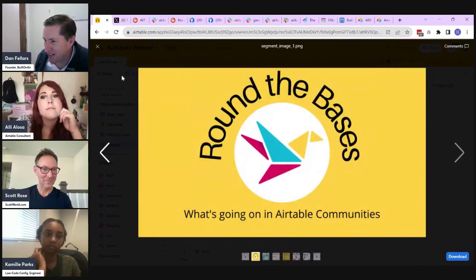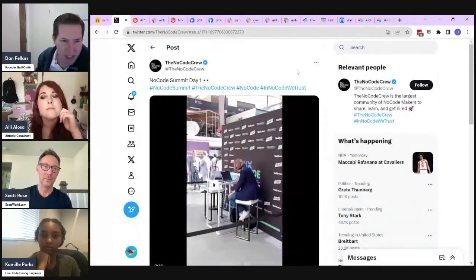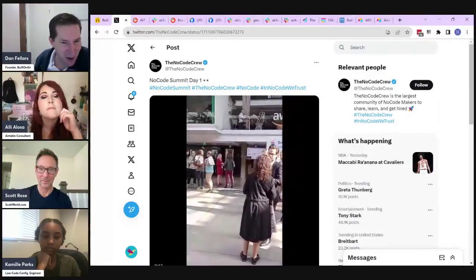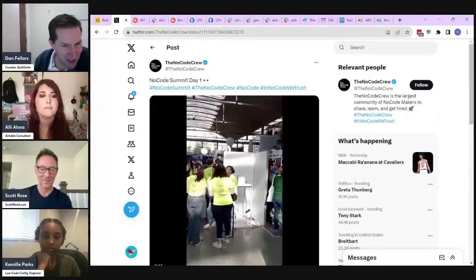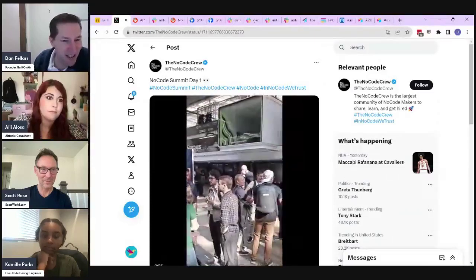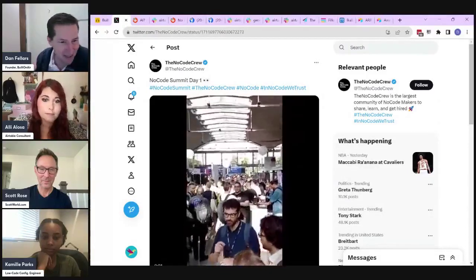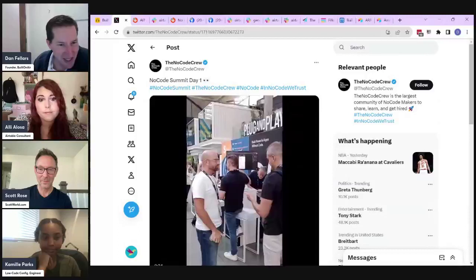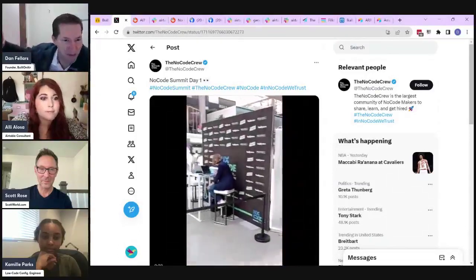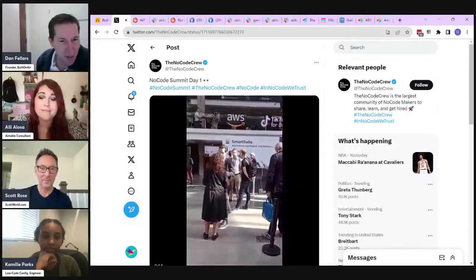With our Around the Bases, we talked about a big conference in France — the No Code Summit. I looked through Twitter and saw a couple of cool things. A lot of people we know in the Built On Air community and the Airtable community were there. I don't think any of us went, but we saw some cool things. They're doing it again, next year in Paris — I think it's in October again.